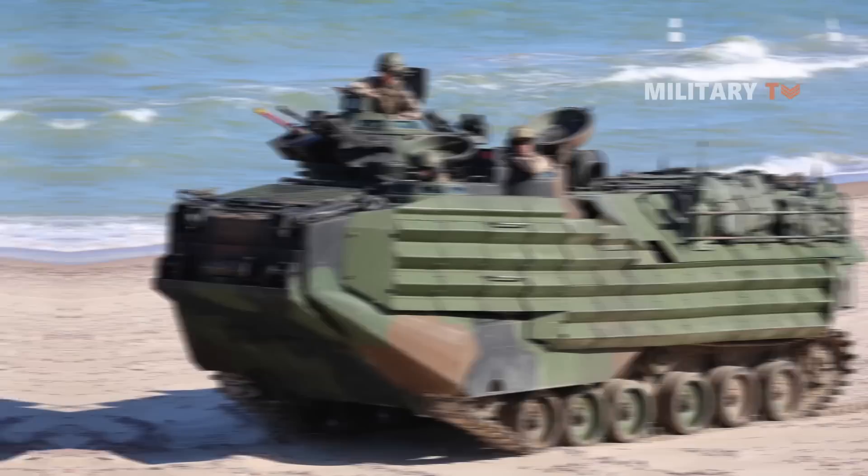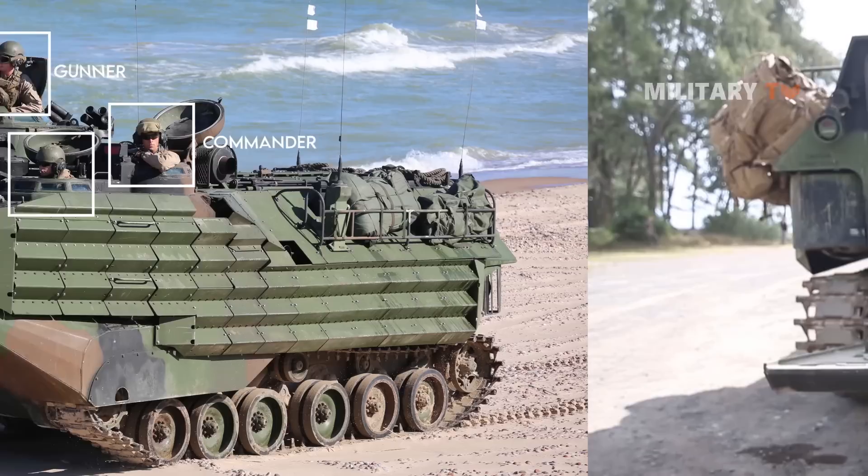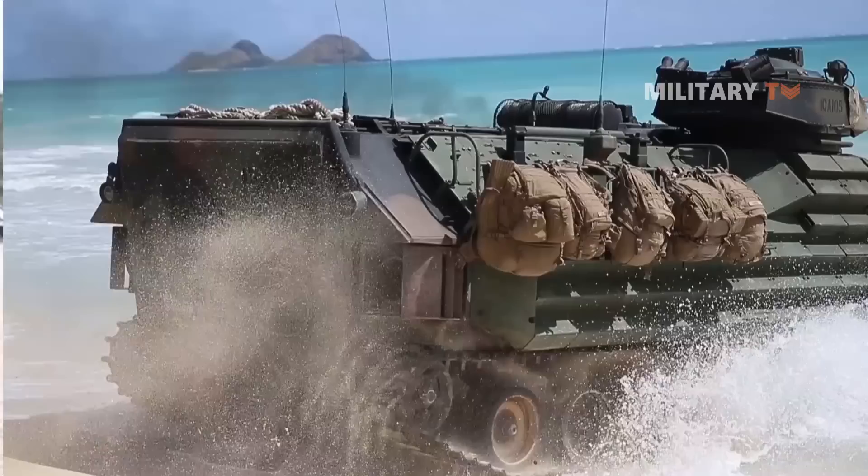Moving on, let's take a look at the general characteristics of this vehicle. The AAV-7 has a crew of three, including Commander, Gunner, and Driver. The capacious troop compartment can accommodate up to 25 Marines or around 4,500 kilograms of supplies.